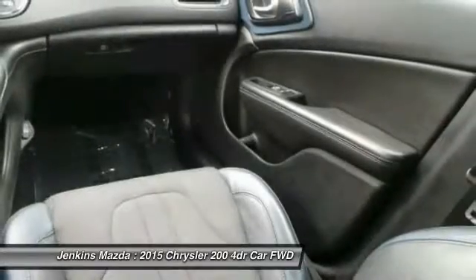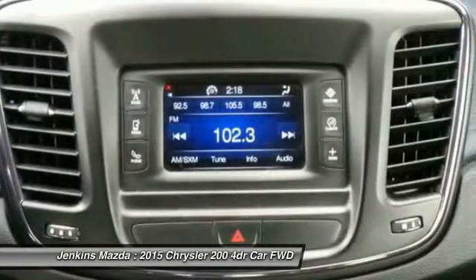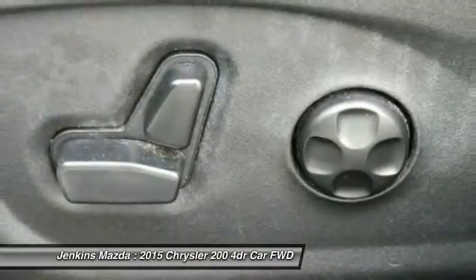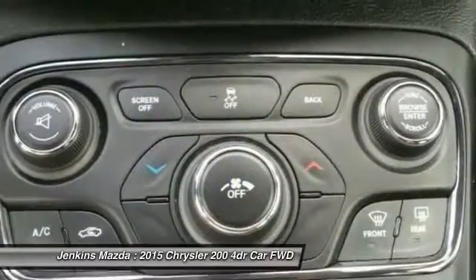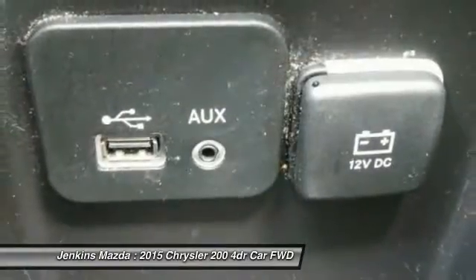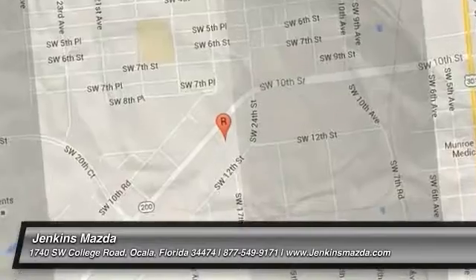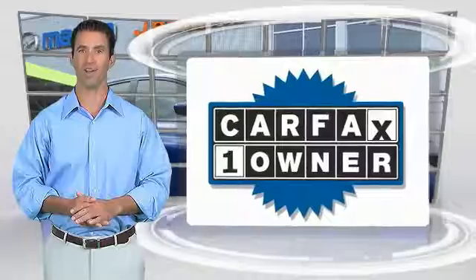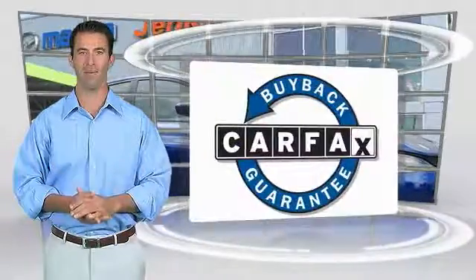Take this vehicle for a spin and see why so many shoppers are now proud owners. This is a one-owner vehicle with the Carfax Vehicle History Report. Be sure to find a complimentary copy of this report online or contact the dealership. This vehicle qualifies for the Carfax Buy Back Guarantee.